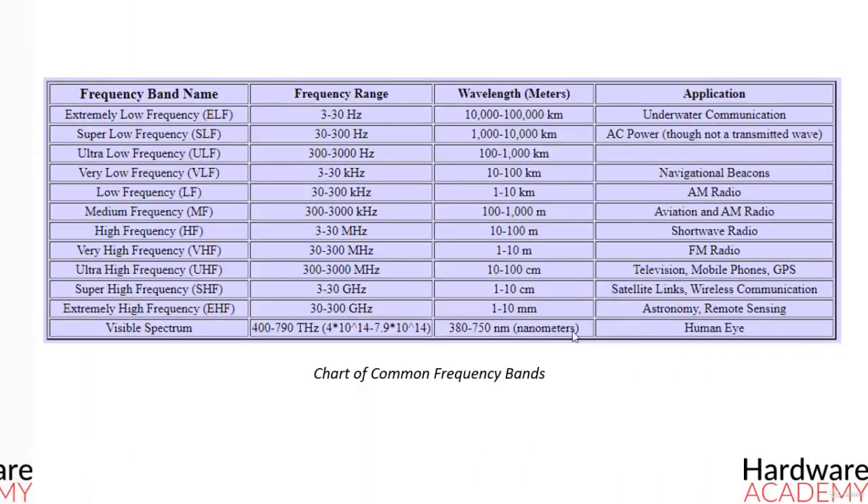We will wrap up the course with a table of frequency bands along with the corresponding wavelengths. From the table, we see that very high frequency is in the range of 30 and 300 MHz, and if someone says they need a very high frequency antenna, you should now understand that the antenna should transmit or receive electromagnetic waves that have a frequency between 30 and 300 MHz.